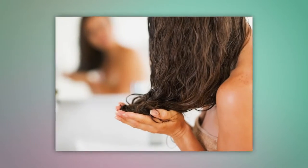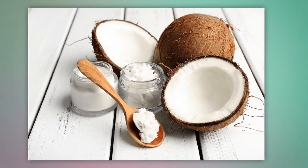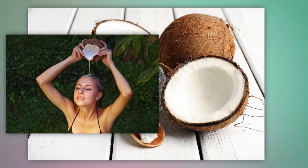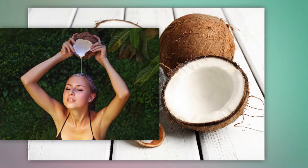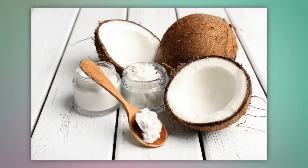Coconut oil — melt two teaspoons of the oil, then massage it into your strands and scalp. Leave it in for at least an hour or overnight, then wash it out in the morning for a deep conditioning treatment.